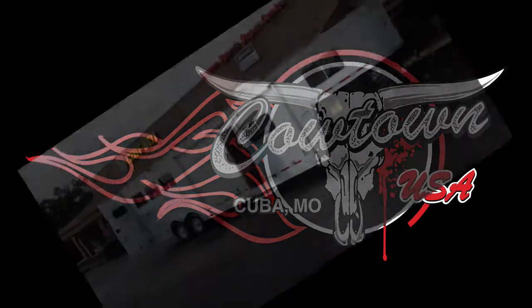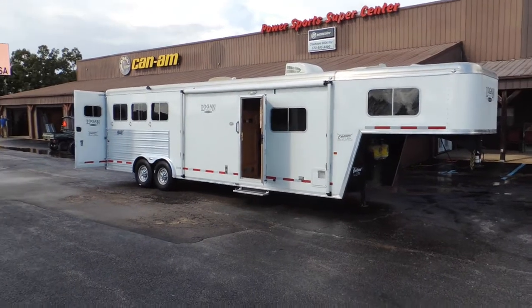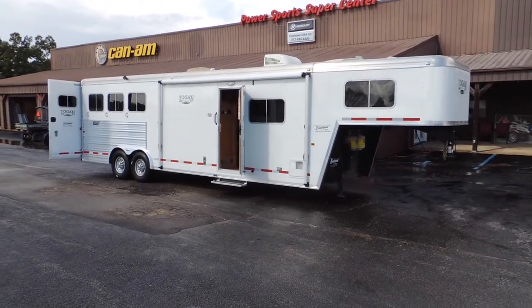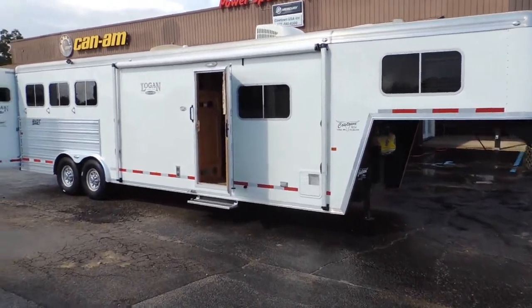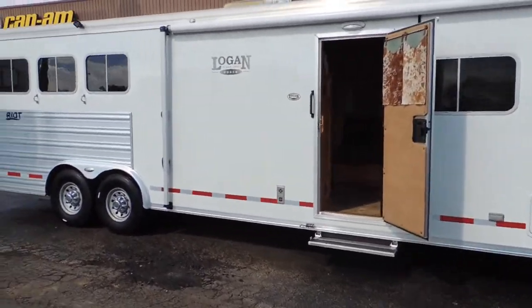Hi guys, Rick Damath at Cowtown USA in Cuba, Missouri here with a really nice living quarter trailer. Eight wide, 11 foot short wall, hydraulic jack, awning. I mean a nice, nice trailer.